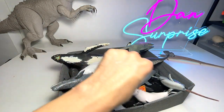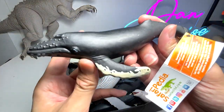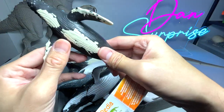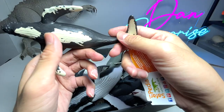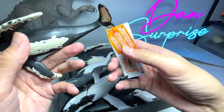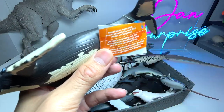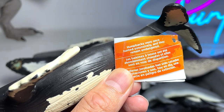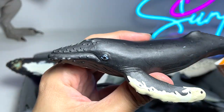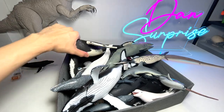Next up we have a humpback whale right over here. This is actually a small version, and there's a bigger version here too. This figure is from all the way back in 2013. Humpback whales were once hunted extensively and they remain endangered.